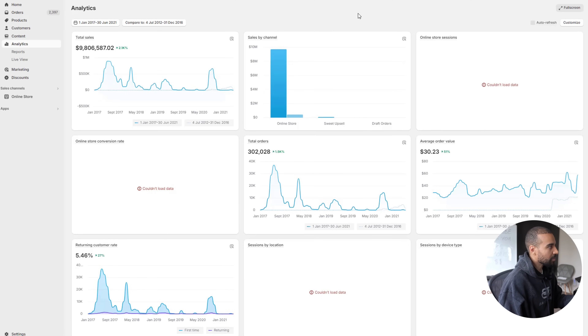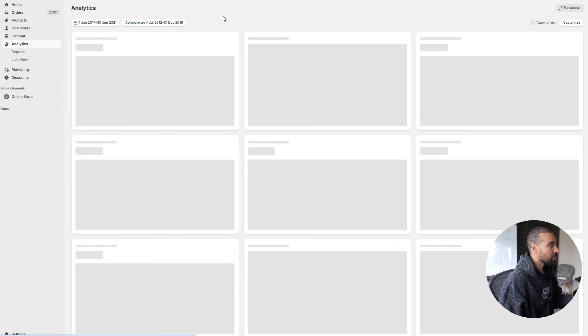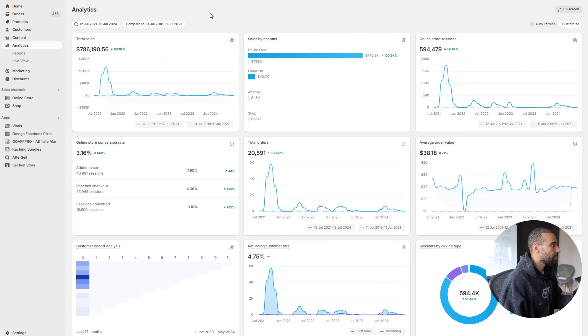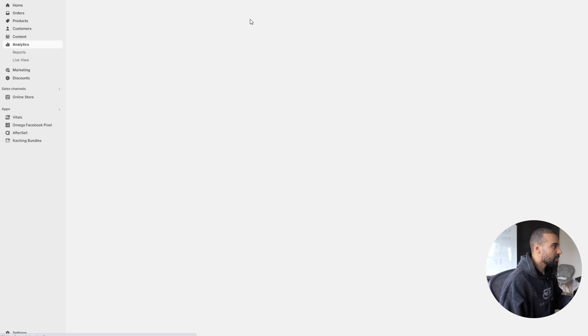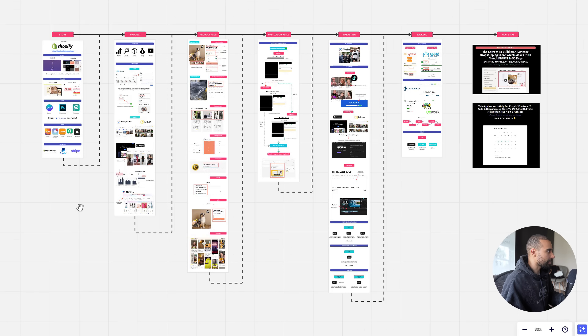Any claim made online should be backed up with proof, so I'm going to show you a few stores. You can see this store has done close to 10 million dollars on a single store. I'll do a quick refresh so you can see the numbers stay exactly the same. Here's another one that did close to a million in a short period of time — it was a trending product. And here's a recent one: this one has done a million and is averaging around 200 to 300k every single month.